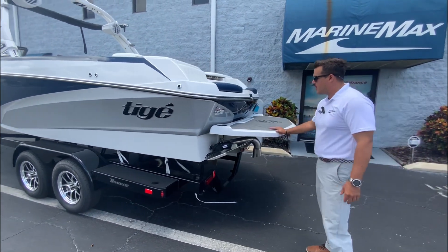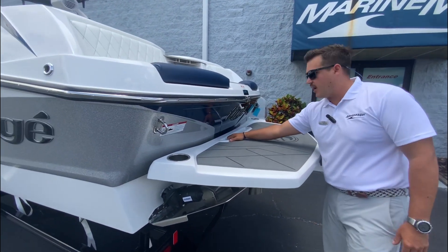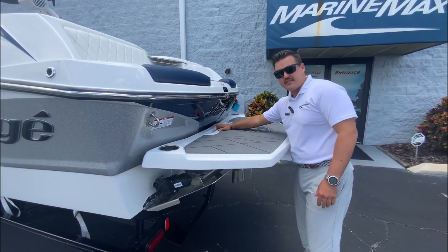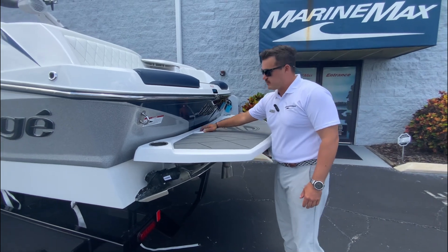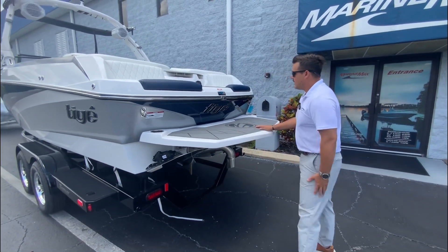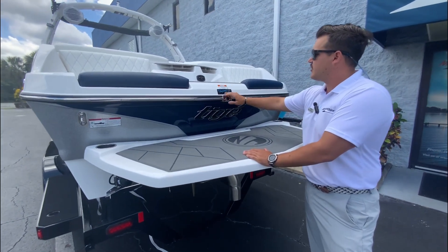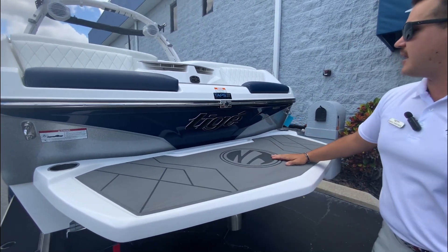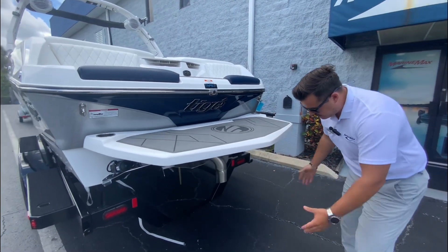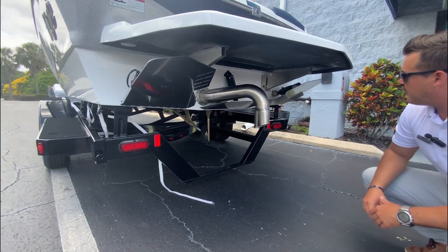There's a nice swim platform here in frost white as well, with cup holders and a grab rail to get back on. You have the Taiga emblem and even a little sea deck inset so you can really grip when getting back on the boat, since this is right at the waterline. You've got your camera here — this is your TAPS 3T surf system. It takes 3,000 pounds of water ballast in and just creates the wave, with the actuators down here.